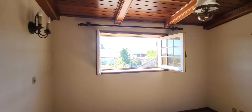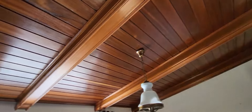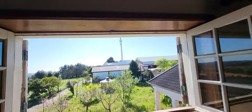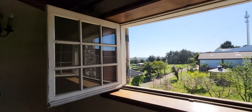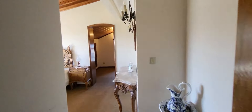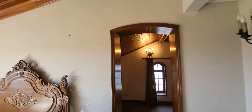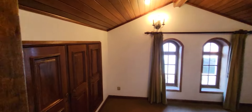Another bedroom here with wardrobe also. View to the garden. Bedroom here also — this bedroom has space for a closet. Wardrobe. Everything with wood.